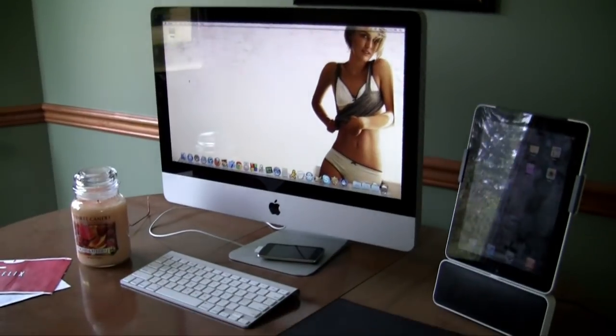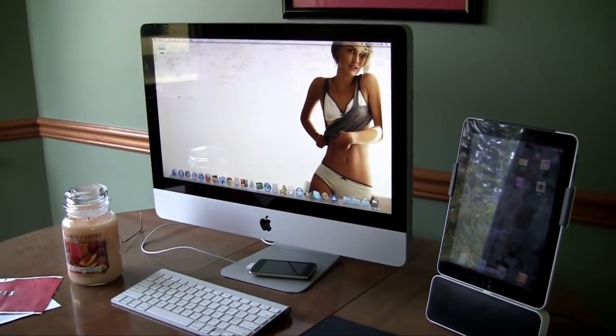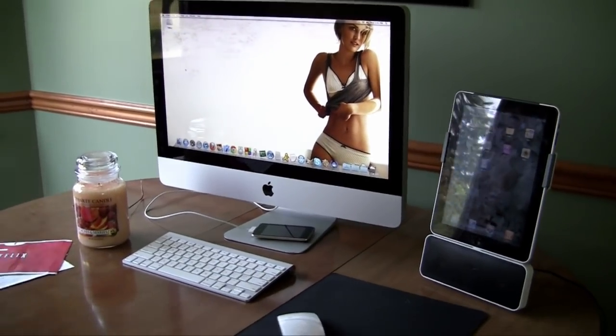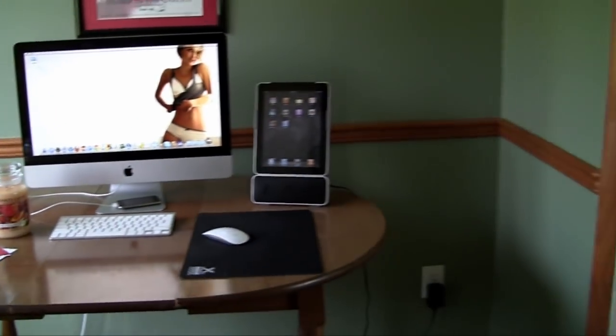For all you Apple haters — I actually needed to get one because this is where I use this computer to teach all my Objective-C and iPhone development tutorials, and you need a Mac for those. So that's why I got that.